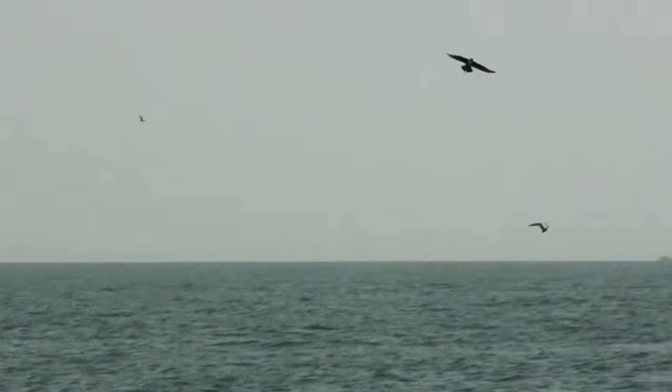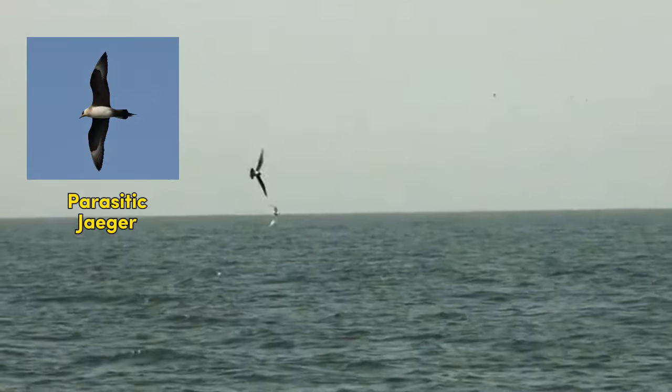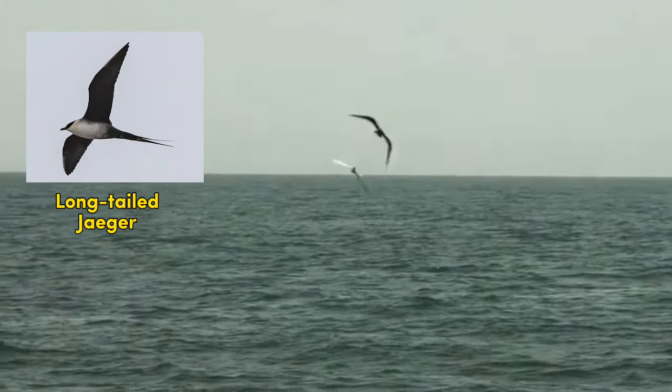A Jaeger is a gull-like bird with a ravenous appetite. Aggressive and agile, Jaegers will harass the dickens out of terns and gulls in an effort to steal their food. There are three species of Jaegers seen in the lower 48: the larger Pomarine and Parasitic Jaegers, which we saw off the coasts of Maine and North Carolina earlier in the summer, and the smaller and less common long-tailed Jaeger.